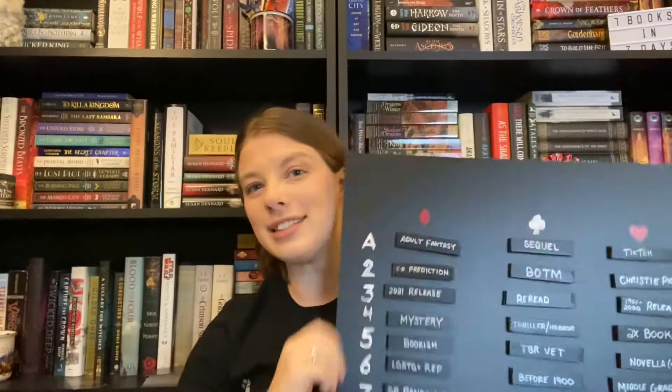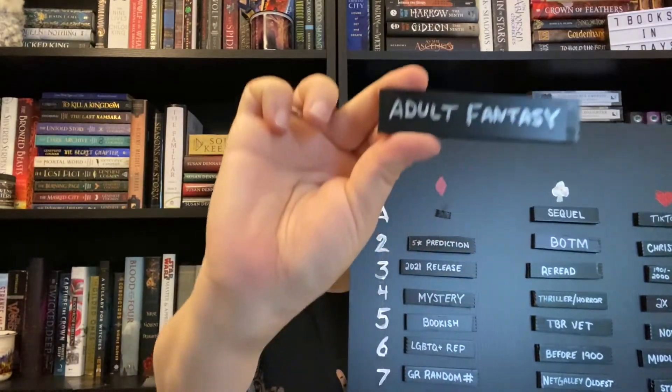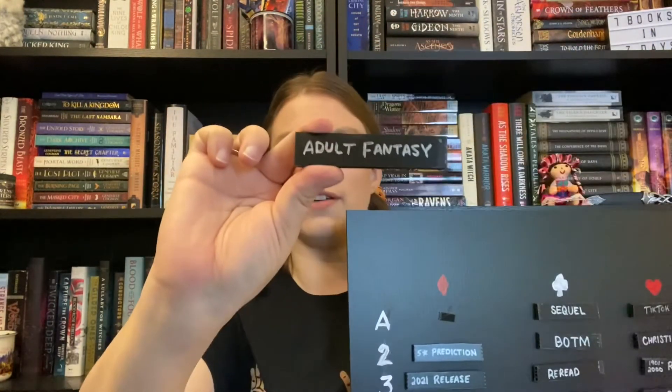First card is the Ace of Diamonds. Ace of Diamonds is this first one right here, and this is adult fantasy. So an adult fantasy book — this is just not fair because I basically only have adult fantasy books.